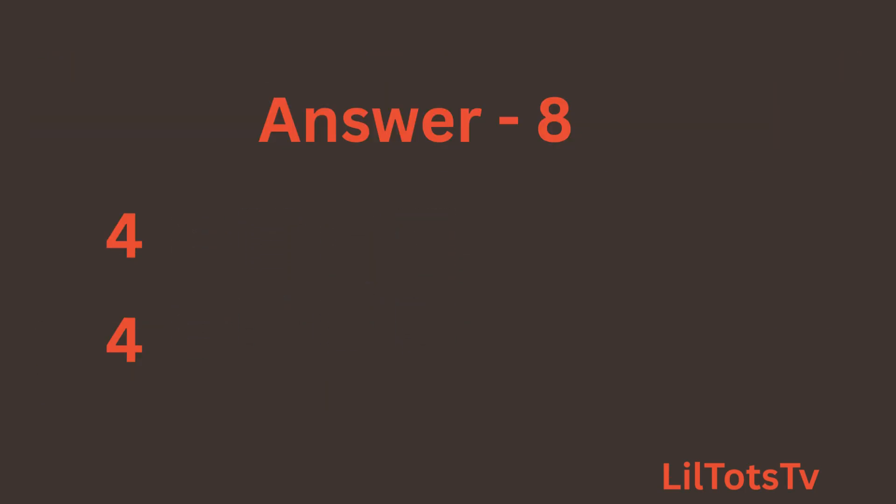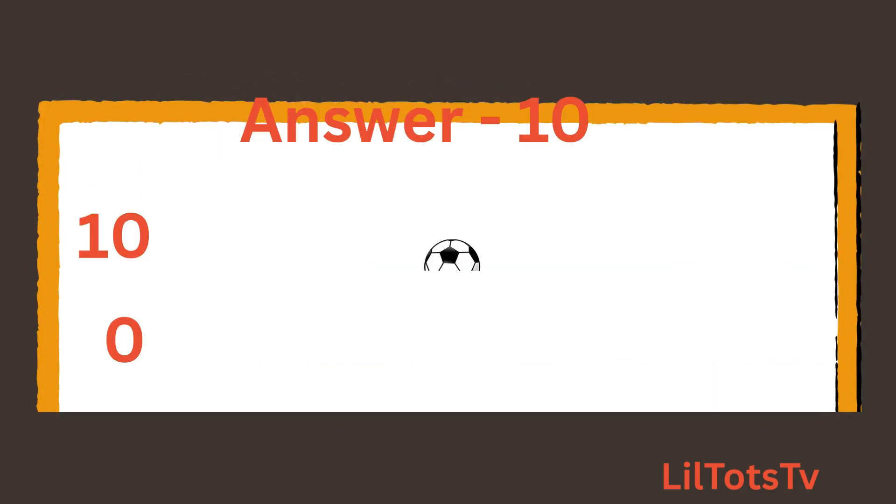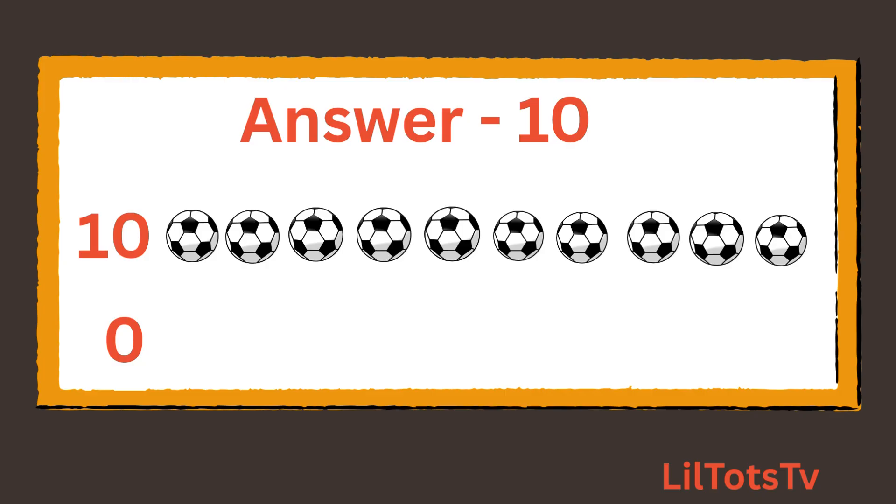Question number 10. What is 10 plus 0? Now again, count the balls with me: 1, 2, 3, 4, 5, 6, 7, 8, 9, 10, and there is 0 ball. So the total is 10 balls.